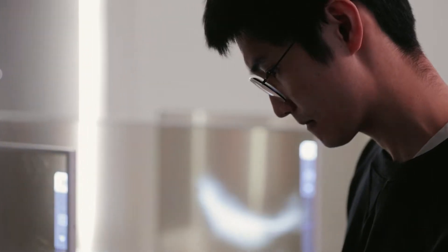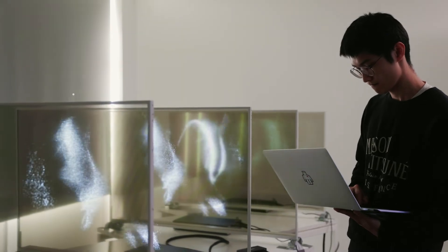TimeFlux is a generative audio-visual installation featuring four transparent OLED displays. The four transparent OLED displays really allowed me to explore the spatial possibilities between screens.